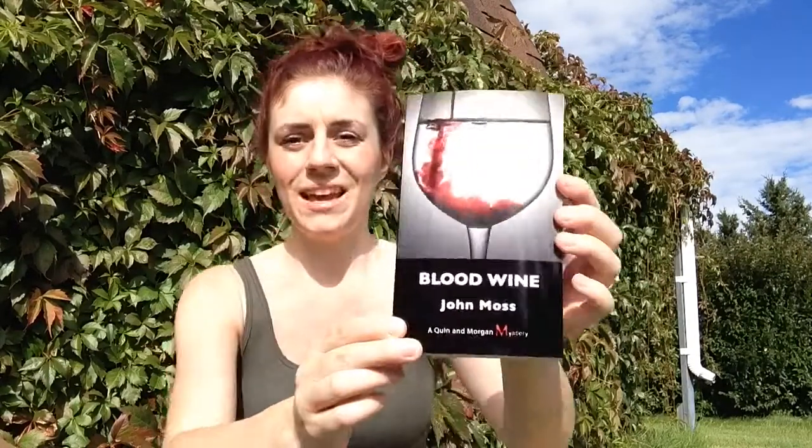Hey guys, it's Justine and I'm here with the videos that I like to make the most. I have another book haul, kind of unboxing, but I've actually already unboxed them because I have zero patience. The first one I got was a Goodreads First Reads book and it's Bloodwine by John Moss — a Quinn and Morgan mystery.